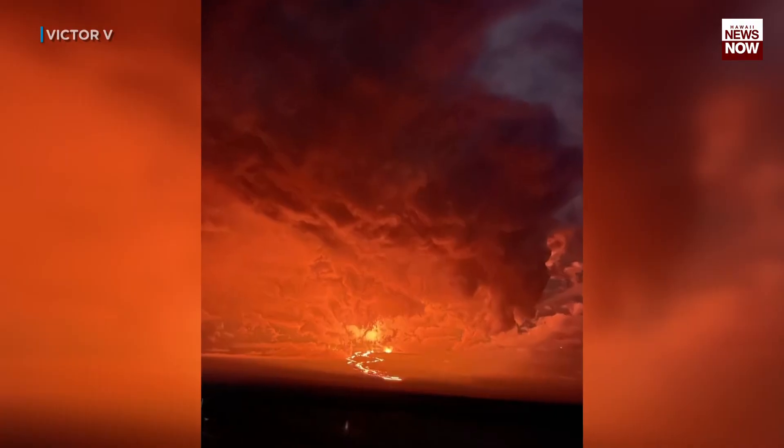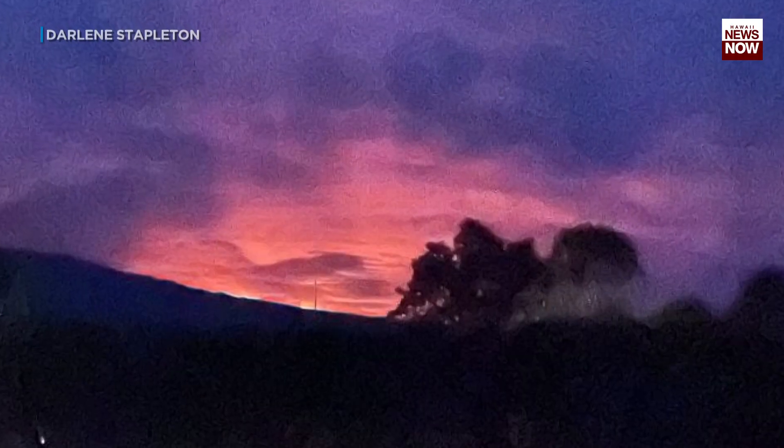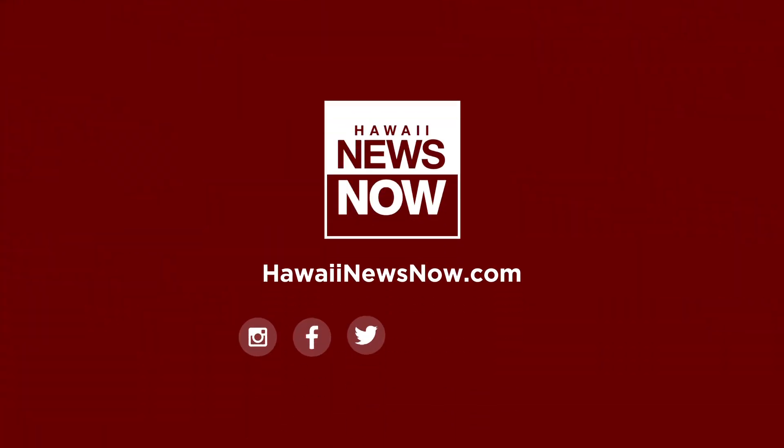If you like looking at lava images like this, head to your H&N digital platforms. We have hundreds of photos published right now that were submitted of this latest eruption. I'm Jonathan Jared Sapi reporting. Thank you.